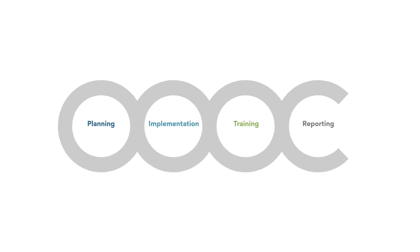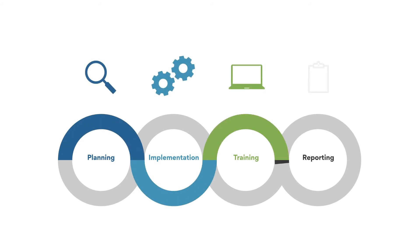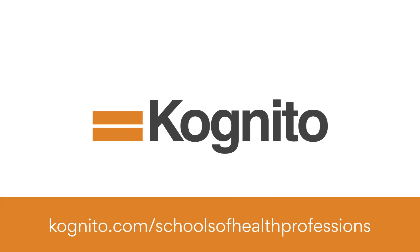Cognito works with every client to ensure your students' learning experience is successful in the classroom and beyond. To learn how we've supported the education and training of thousands of health professions students, visit Cognito.com/schools-of-health-professions.